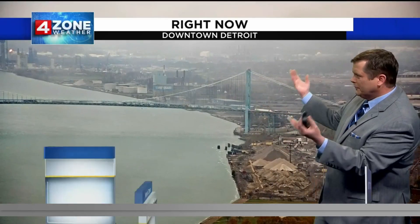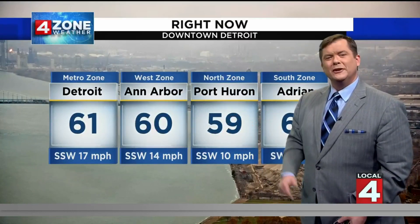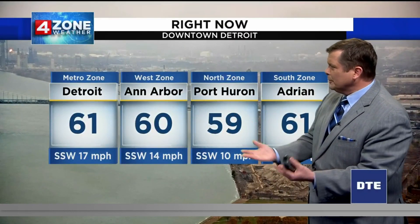This looks a little like the London Bridge — we've got the low clouds and fog, the Ambassador Bridge and the Detroit River. Temperatures in the upper 50s to low 60s, and those pesky winds could shimmy and shake some of your holiday decorations. It's not a wild, wicked storm wind, but gusting 20 to 30.